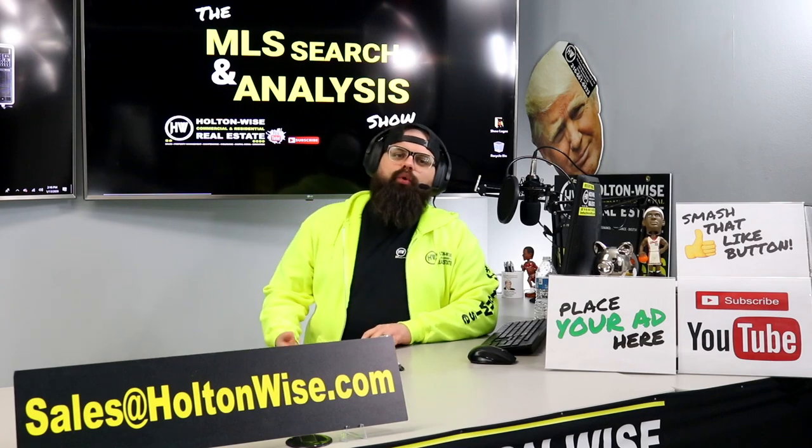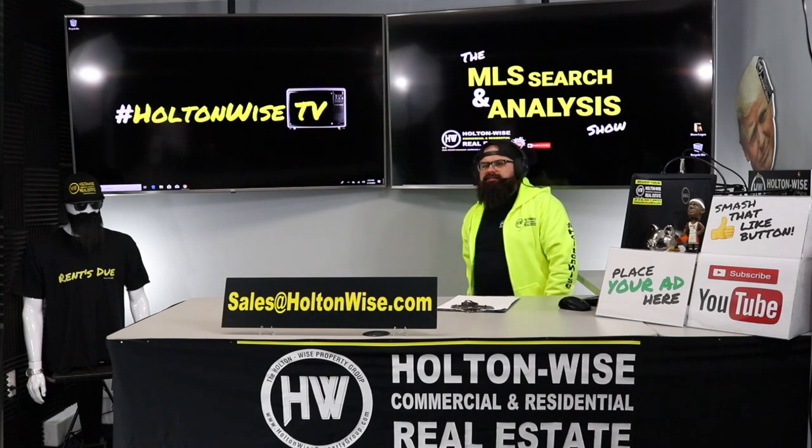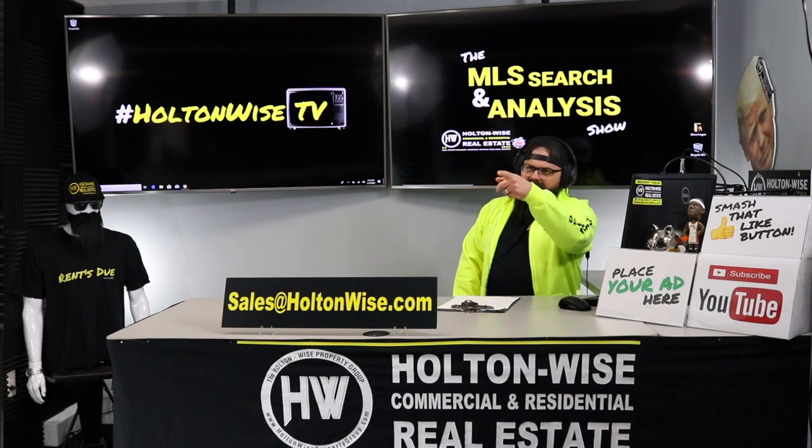Real estate investors, welcome to another episode of the MLS Search and Analysis Show here on Holden Wise TV. I'm your host, James Wise. Behind the scenes, we got Tommy cutting up the footage.